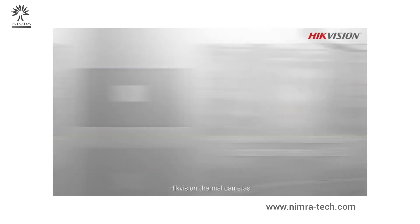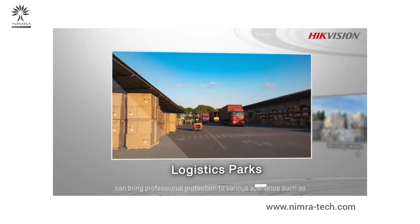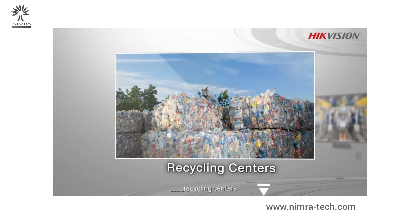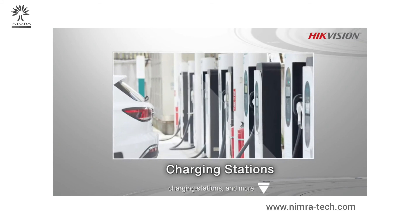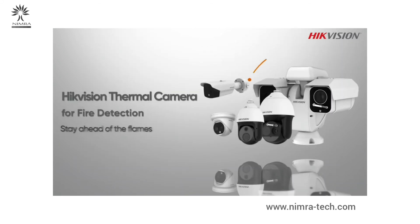Hikvision thermal cameras can bring professional protection into various scenarios, such as logistics parks, recycling centers, factories, charging stations, and more. Hikvision thermal camera for fire detection — stay ahead of the flames.